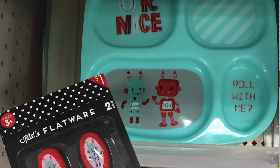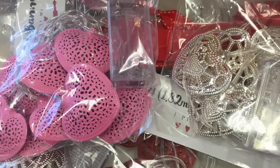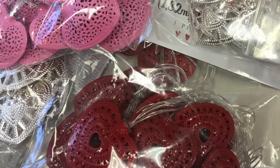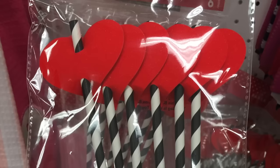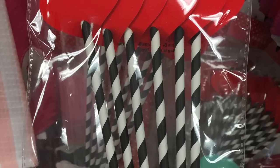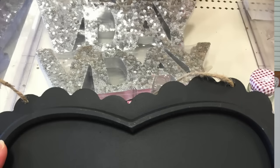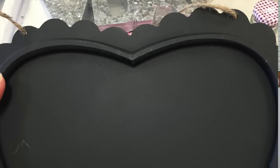On to these — these are so adorable. This is the six feet of string lights in red, silver, and pink. I actually did pick up some of these, so you guys will be able to check them out in a minute. And these adorable paper straws with the hearts on the top — those are a dollar. And then this heart hanging chalkboard — I think this was $3. It's really cute. Like I don't have anywhere to hang it, but I thought it was really cute.